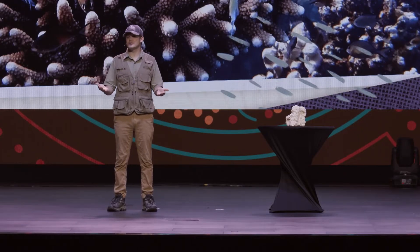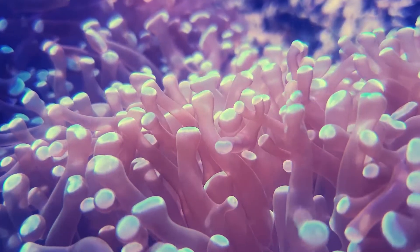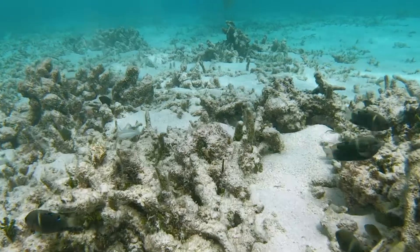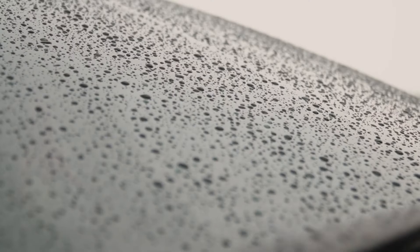God also gave coral the ability to defend itself from things that would try to harm it. For example, if the water is getting too warm, God designed that coral to cover itself with a layer of mucus that'll protect it from the sun's harmful rays. And when sand covers over the coral and it can't get its food, God designed it with an amazing way to clear off that sand with little tiny tentacles, just like windshield wipers. Isn't God an amazing designer?